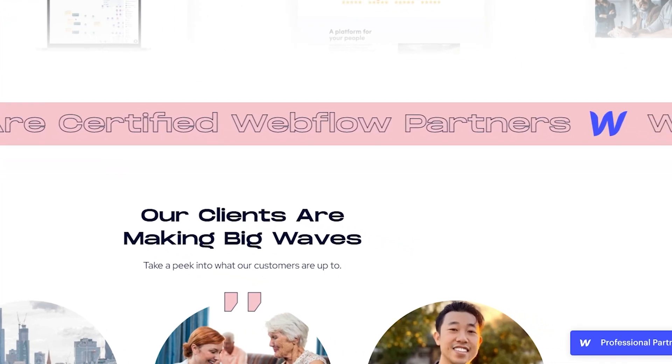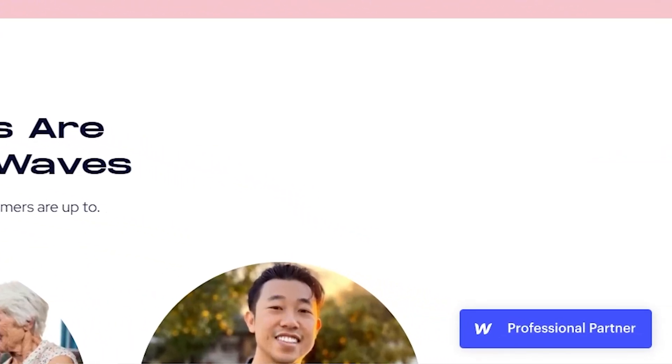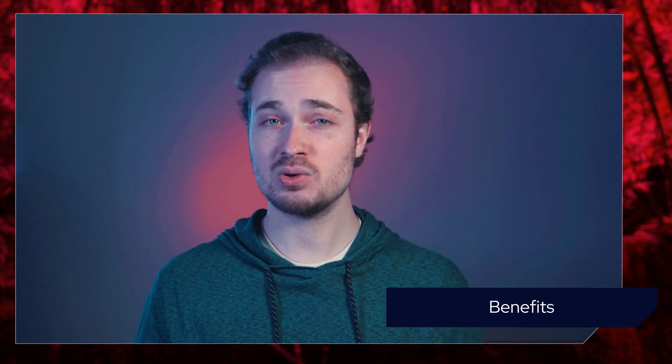The next benefit is the badge that you receive. You can add the badge to your website and say I'm a Webflow professional partner, certified by Webflow themselves. That's a huge selling point. Even if people aren't coming to you from the partner portal, you can say I'm a professional partner, and it is a nice selling point.